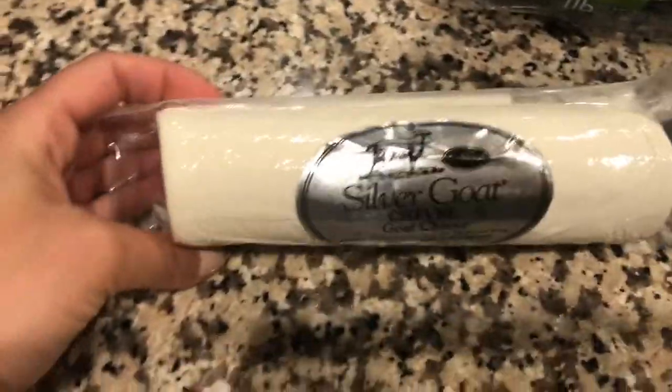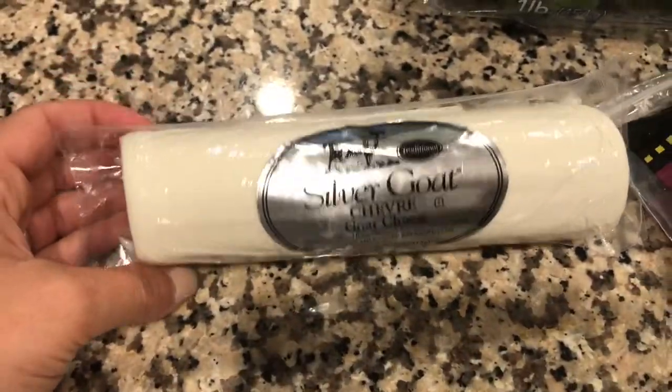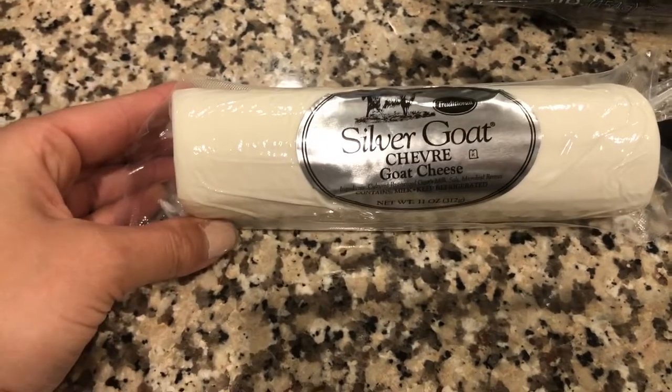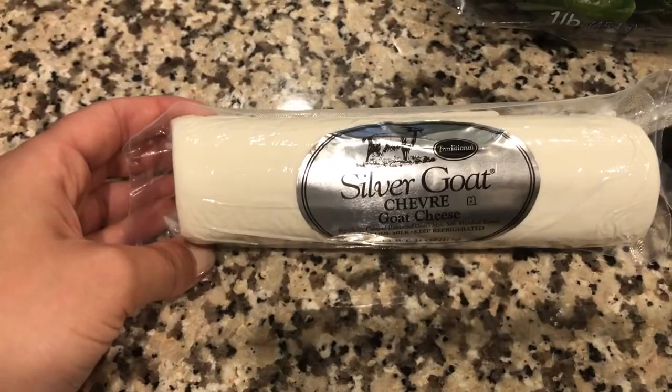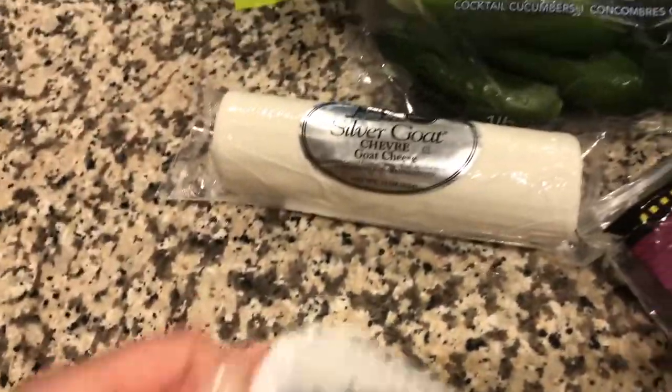Next, we grabbed this huge log of goat cheese. I really like goat cheese now — I used to not like it — but I really like it on eggs or in salads. They have a really big log of it at Trader Joe's for a really good price.